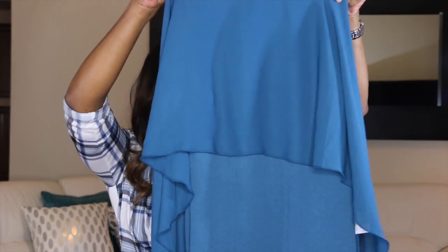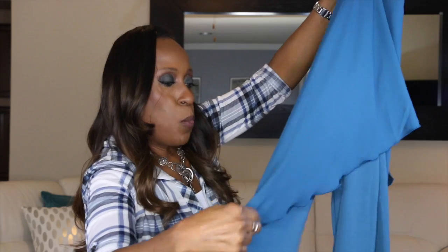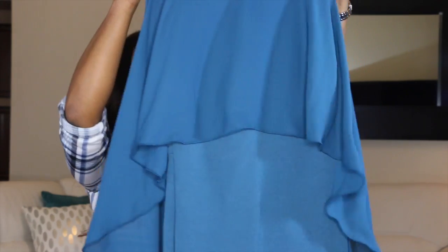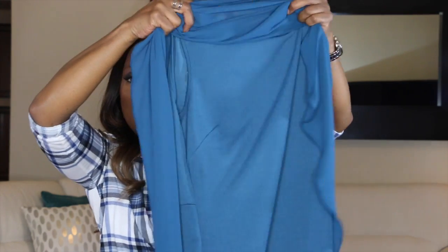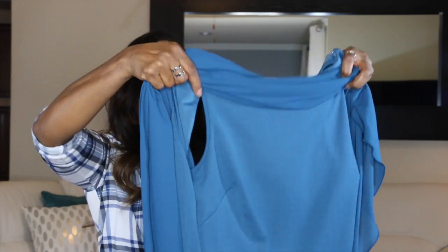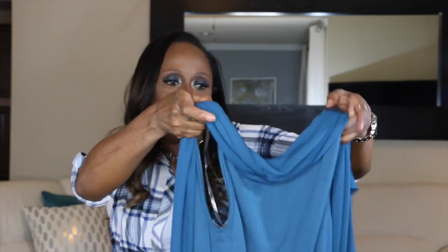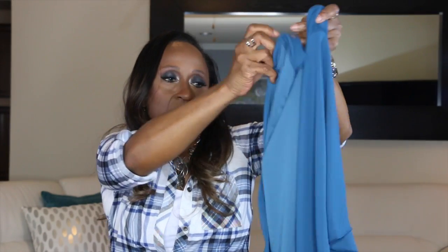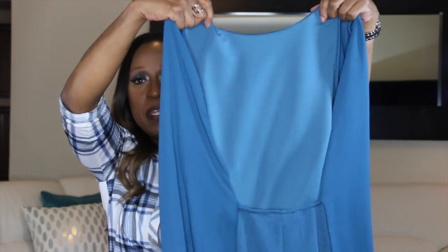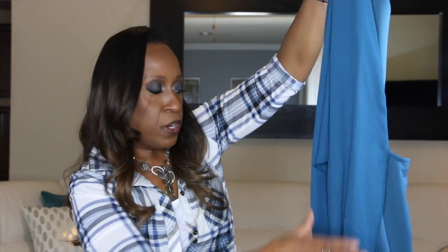The second clothing item is a dress — it's really teal, though it's coming off blue on camera. It's a deep dark teal with flowy open sleeves. You can also wear it up around the neck or wear it loosely. It has a low open back and it's really a nice dress to wear out to dinner or to a party.